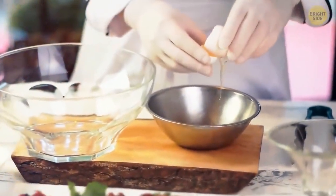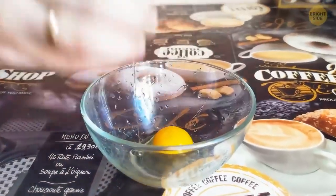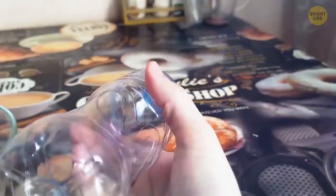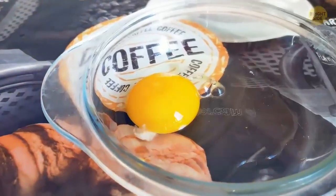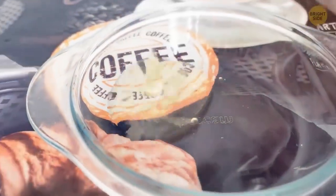Separating egg yolks from whites is easier using a plastic bottle. Break the necessary number of eggs into a bowl, then take an empty plastic bottle and squeeze it. Hold the bottle over the yolk and release — it'll pull in air and the yolk together, leaving the white in the bowl. Repeat with the rest of the yolks and you're done!